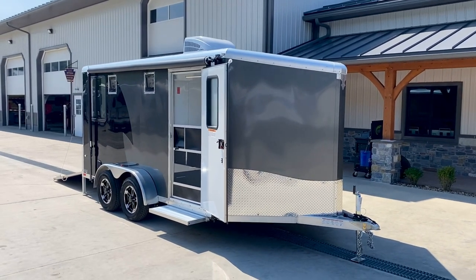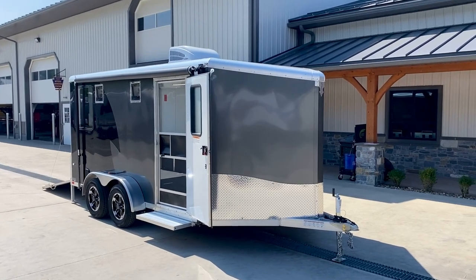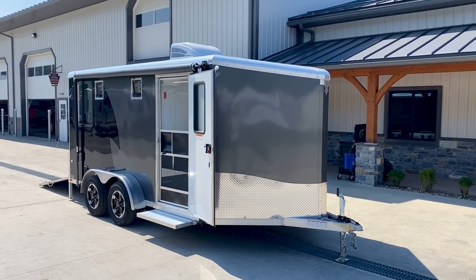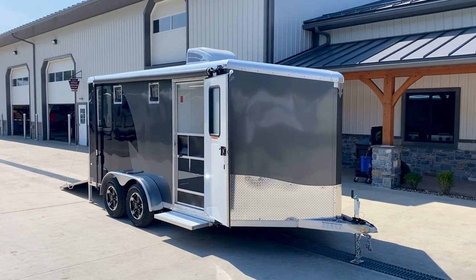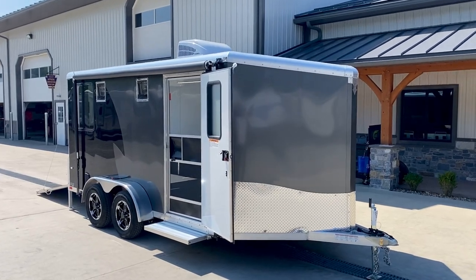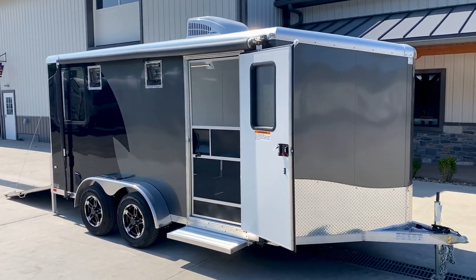This unit specifically has a plus six interior height, so it comes with a six foot six interior height. These come standard from NEO with a six foot interior height and you can also get these with a plus twelve, giving you a seven foot interior height. But this unit specifically is pretty custom — it has a two-tone charcoal and black exterior.